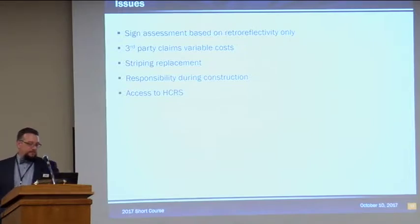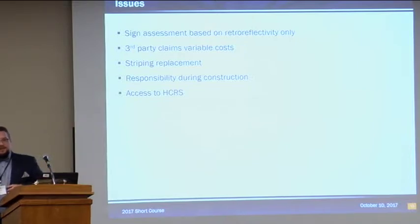Some of the issues we've encountered: sign assessments based on retro-reflectivity weren't really capturing signs that were failing for other reasons. There's also variable cost in third-party claims. We've had to work through issues with striping replacement — the contractor is responsible for replacing one-third of all markings each year, and we've had to figure out how best to do that. There are also questions of construction responsibility during construction — working through who's responsible for the roadway once another contractor is rebuilding the road. And we're supposed to give the contractor access to HCRS, and we've had some issues with that access.